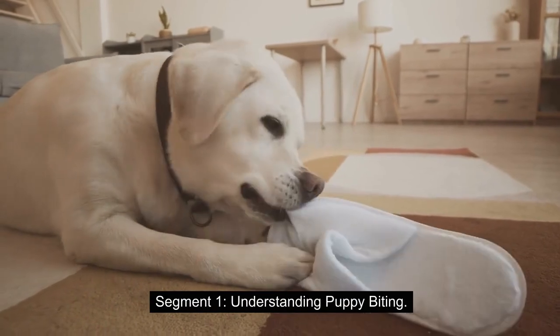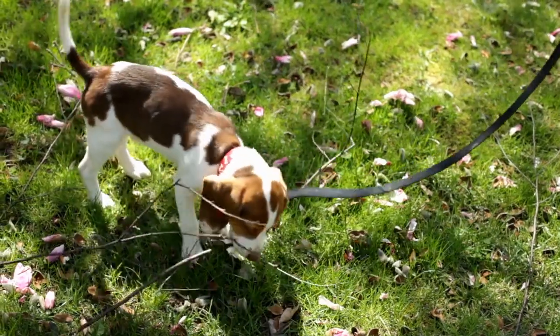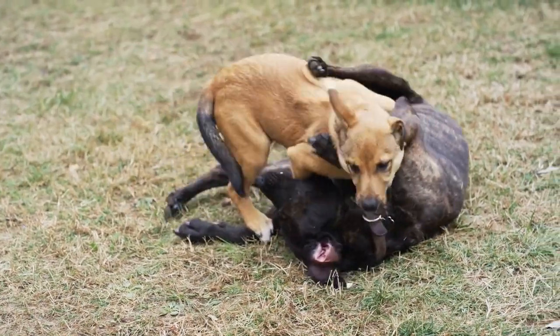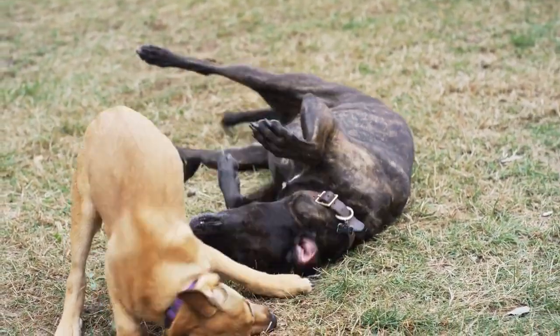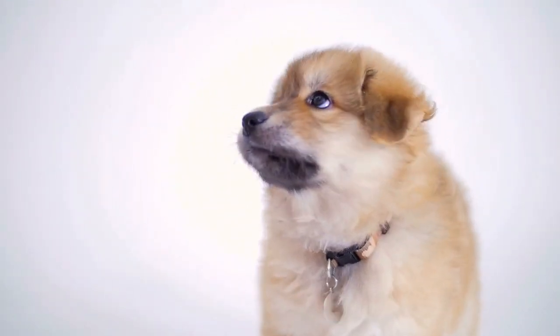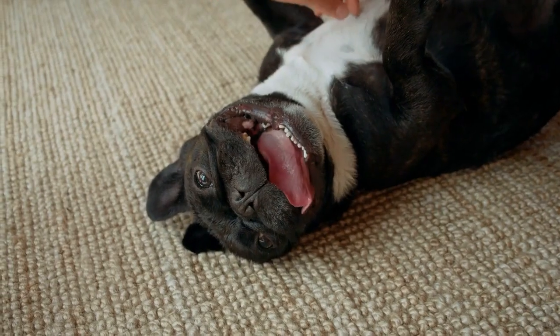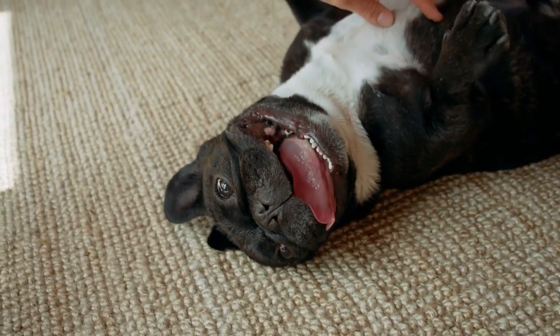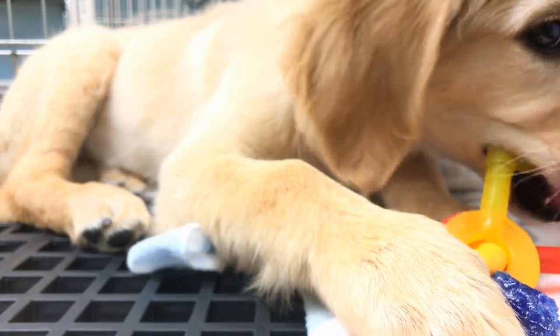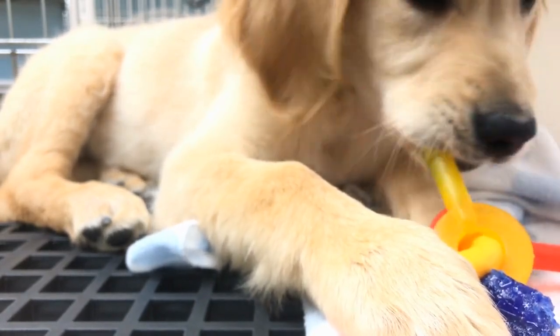Understanding Puppy Biting. First things first, let's understand why puppies bite. Puppies explore the world with their mouths, and biting is a natural part of their development. However, extreme biting can be a problem that needs to be addressed. It's often a result of teething, excitement, or even a way for them to get attention. Now let's move on to some actionable tips to help you manage extreme puppy biting.